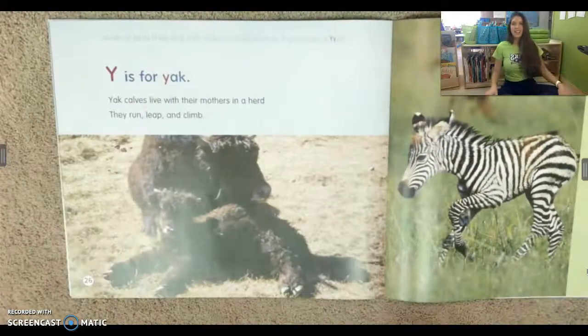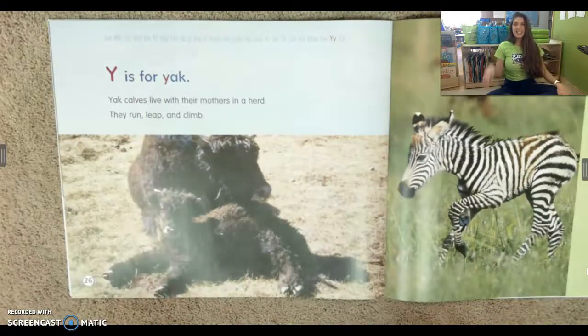Y is for yak. Yak calves live with their mothers in a herd. They run, leap, and climb.